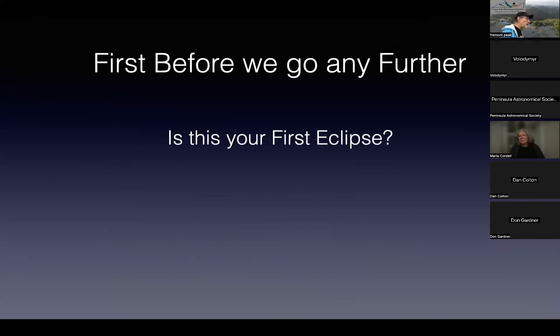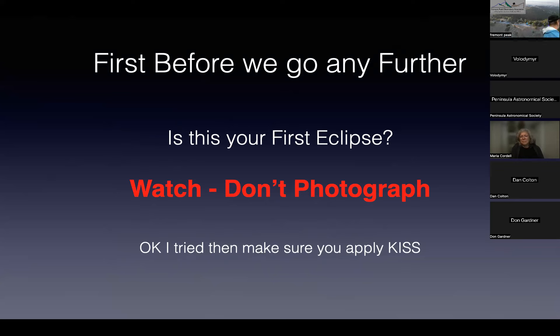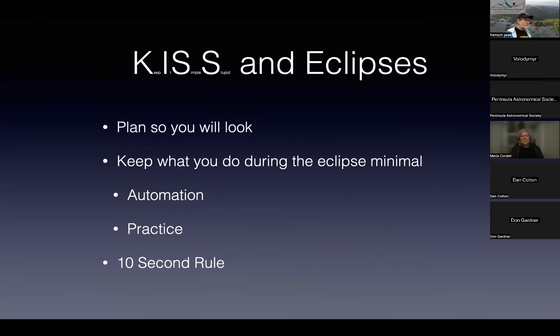One thing that has been said on every eclipse trip I've ever been on: if this is your first eclipse, watch it — don't photograph it. Since you're here listening to me, I presume that advice doesn't appeal to you, so let's talk about how to do it successfully.